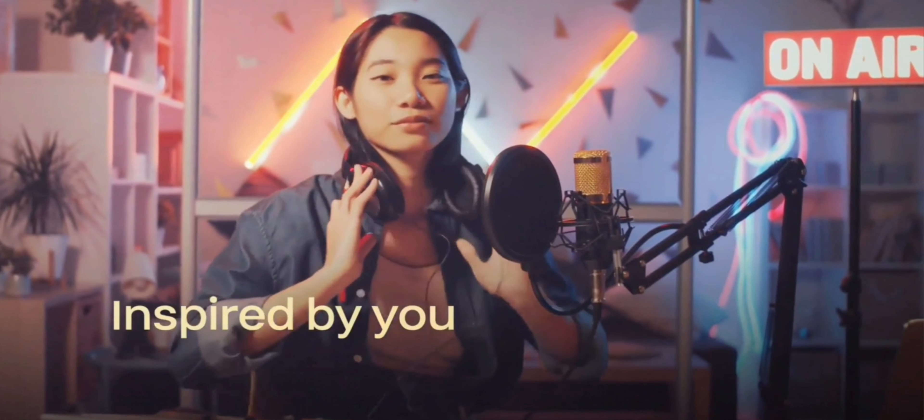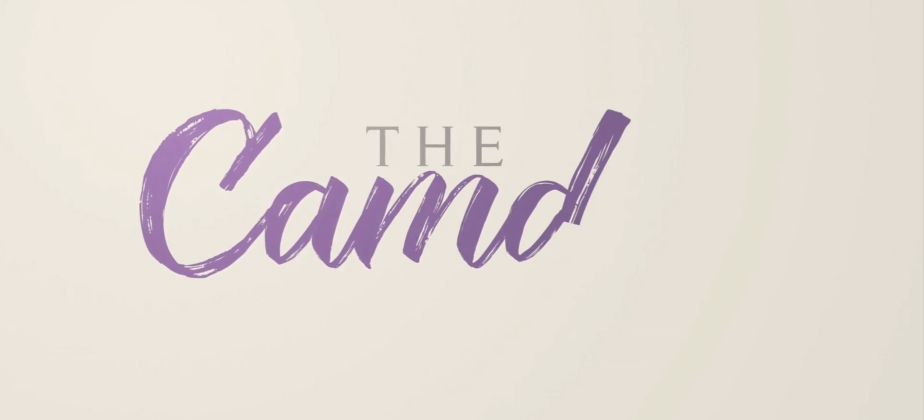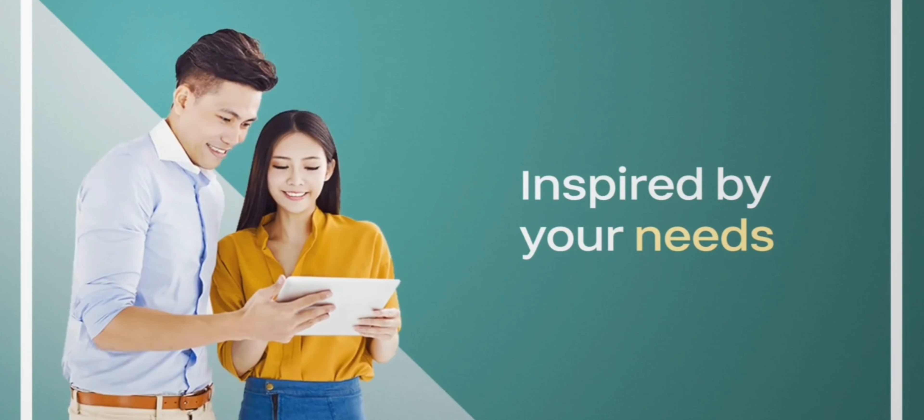It's always a fulfilling day when you live in a home that is designed and inspired by you. The Camden Place — inspired by your needs.